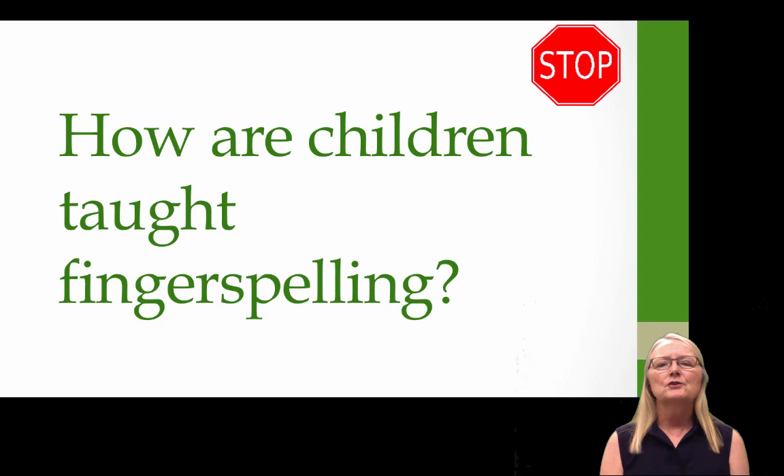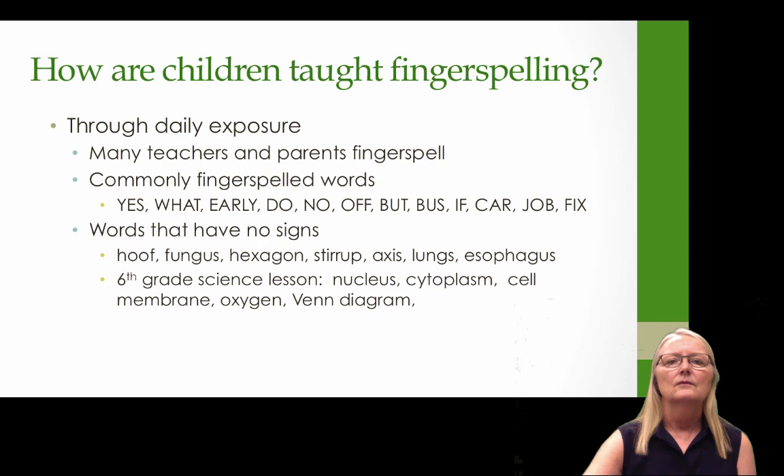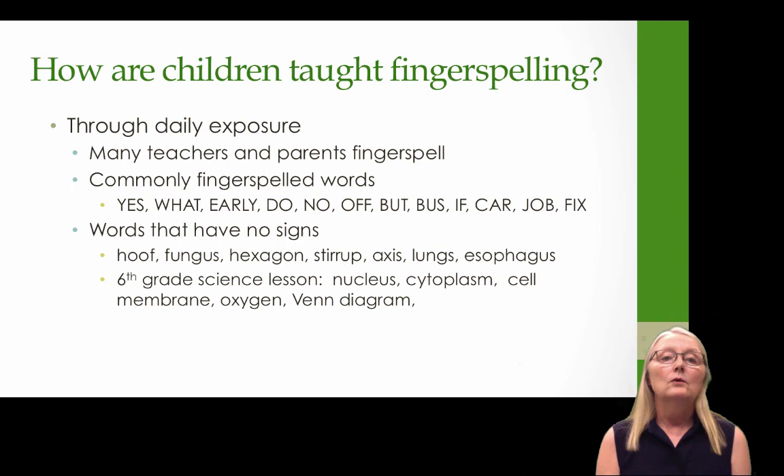How are children taught fingerspelling? One major way is through daily exposure — teachers and parents fingerspell to their children as an active part of the language. There are also many commonly fingerspelled words used with young children, such as yes, what, early, no — words young children see very early in life. There are also many words in classrooms that have no sign, like hoof, fungus, hexagon, stirrup. In a sixth grade science lesson, words like nucleus, cytoplasm, cell membrane, and oxygen all need to be fingerspelled.